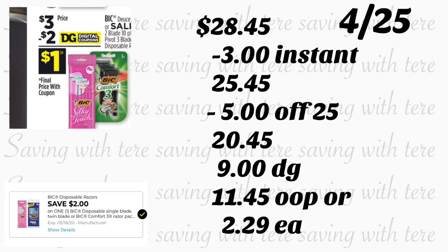The last item is the BIC Silky Touch or BIC Comfort 3 at $3 — we have a $2 digital coupon. Total should be $28.45. Ask the cashier to hit total to verify your $3 instant savings came off. Once you see the $3 discount, type in your number on the keypad. Your $5 off $25 comes off plus $9 in digital coupons. You'll pay $11.45 out of pocket, or only $2.29 per product.